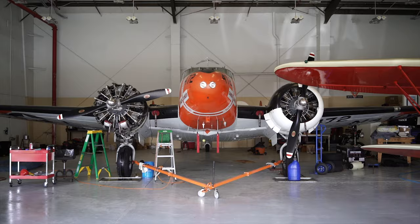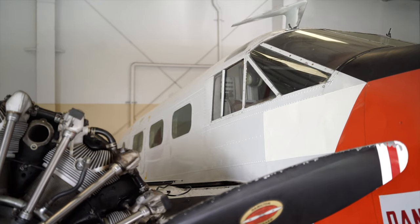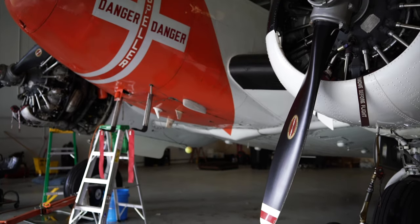Hey guys, Brady here in St. Augustine, Florida, and I'm in my friend Dave's hangar. Dave is the Waco biplane pilot. He's also got a friend in here with the Beechcraft Model 18 behind me, and if you're into aviation history like me, this is an aircraft worth talking about.